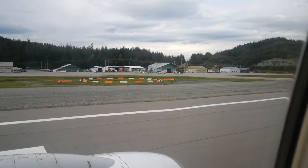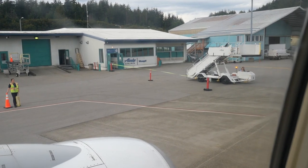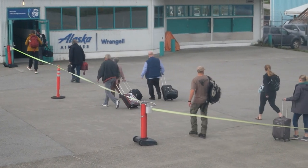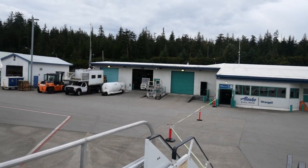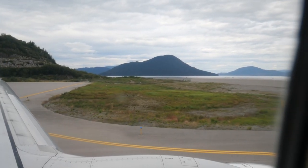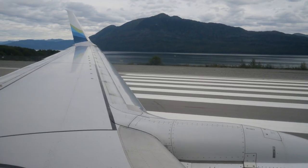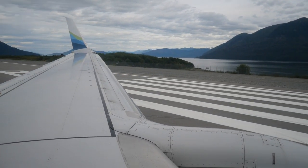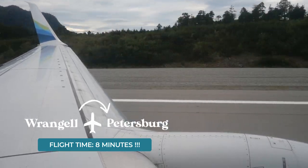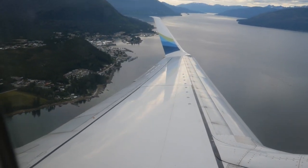Wrangell, and really all of the towns that we're visiting today, have very robust fishing industries and also see quite a bit of tourism. The unloading and loading process takes about 45 minutes, but honestly it goes by really fast. Our next flight up to Petersburg lasted only eight minutes, which I still cannot get over — it has got to be one of the shortest 737 flights in the whole world.